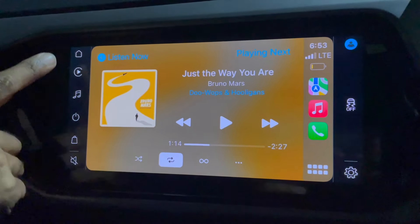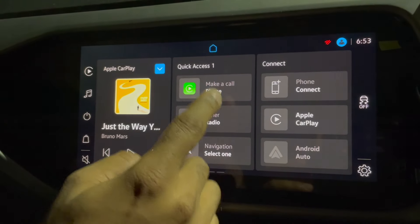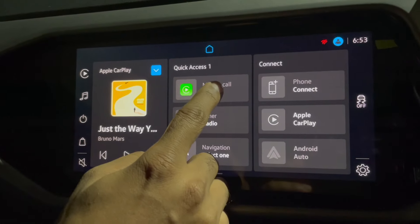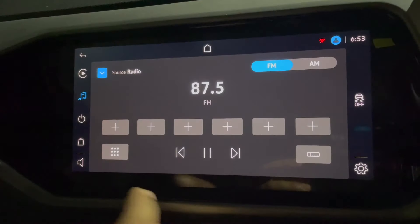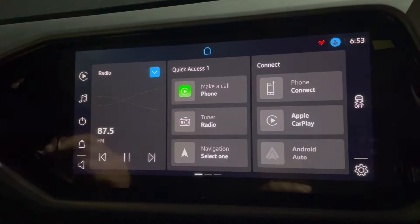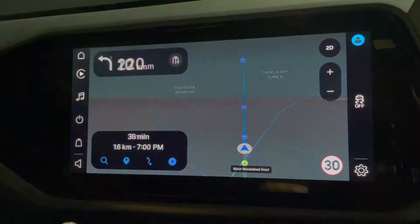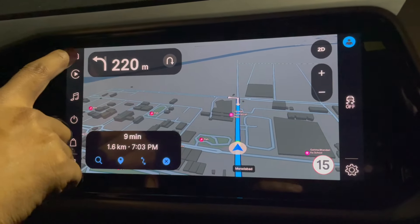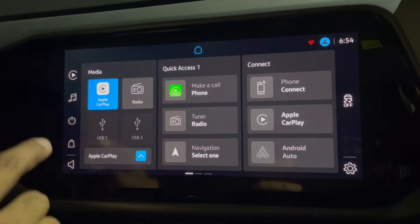Let's go to the home screen. Here you can see Apple CarPlay music is playing. You can make a phone call from here, you can connect to the radio — this way you can select whatever you want. And then you can go with the navigation; when you click navigation it will take you to the default Psychic app.